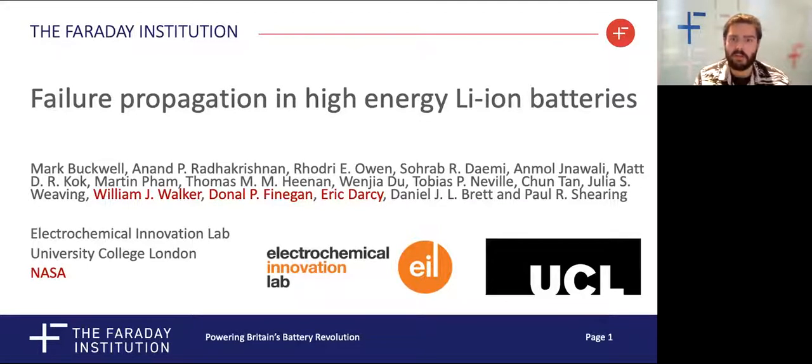Hello, I'm Mark Buckwell and I'm studying failure propagation in high-energy lithium-ion batteries. I work as part of a team predominantly based at the Electrochemical Innovation Lab at University College London.